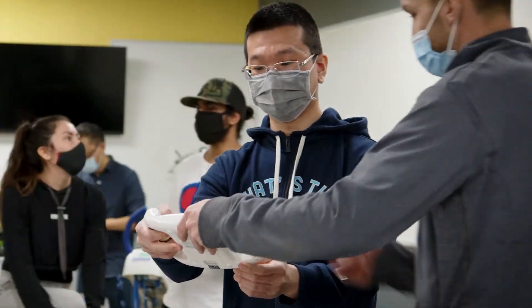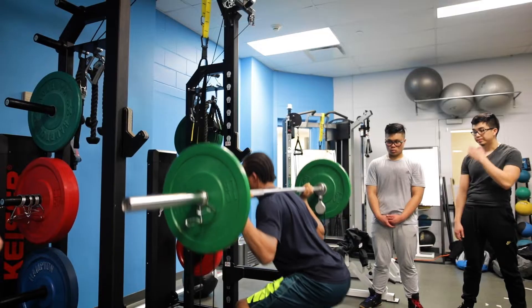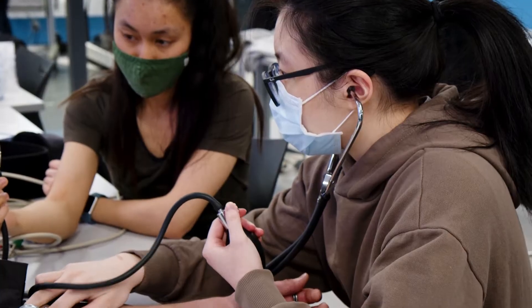We also use a wide variety of other tools for the assessment of body composition, strength, endurance, flexibility, blood pressure, oxygen saturation, and more.